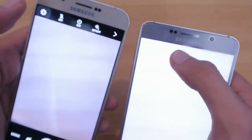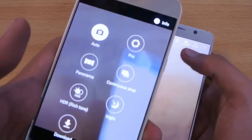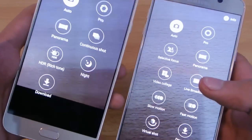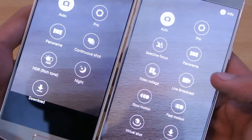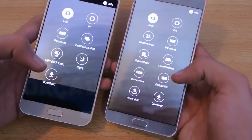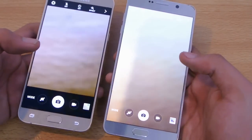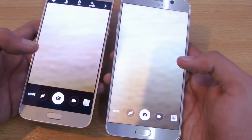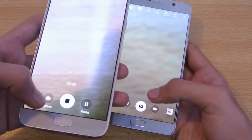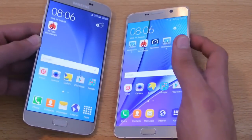You can check out the camera settings and different modes on both phones — they look very similar. The Galaxy Note 5 also has video collage and live broadcast, which are two new additions: live broadcast lets you stream live video, and video collage lets you make a collage of videos. You can also capture photos while recording video, and everything works flawlessly on both phones.